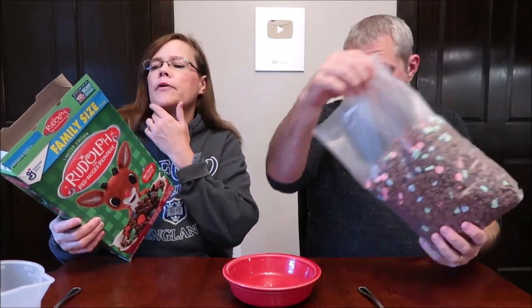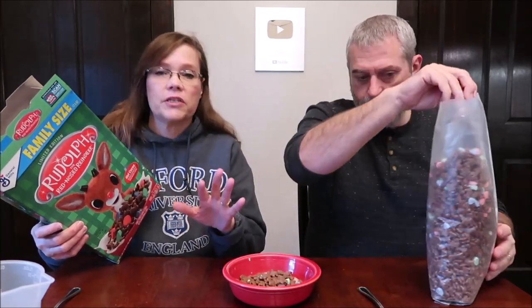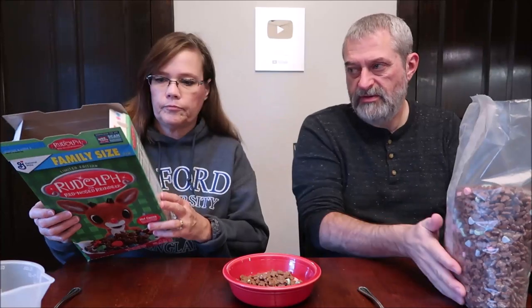It's a family size box. It was $3.98 at Walmart. For that much cereal, $3.98 these days, that is pretty cheap. One cup, 37 grams — just the cereal with no milk — there's 140 calories, according to the side of the box.